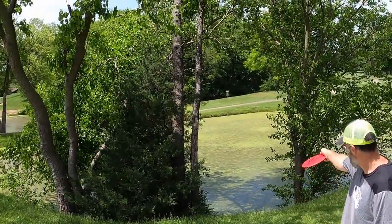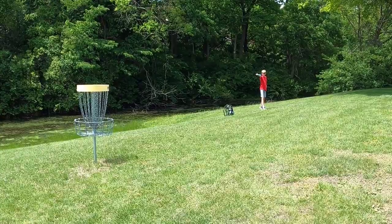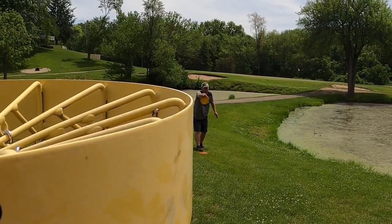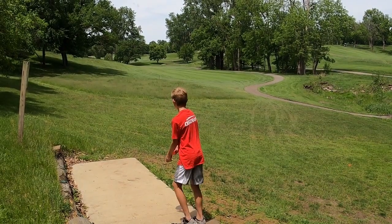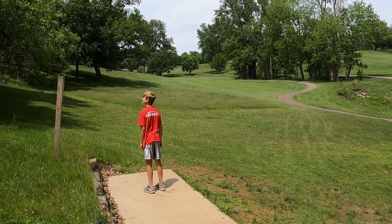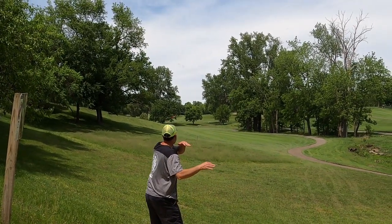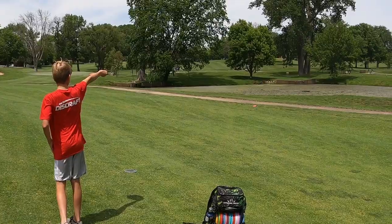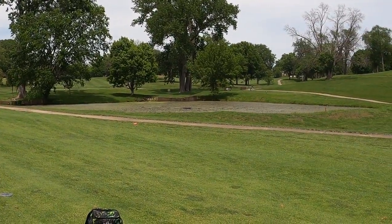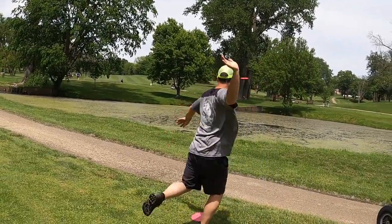Oh boy. Flex it. Safe. If it gets down — safe. You gave me a heart attack. It's alright. It's out of bounds. Actually no it's not. You're good. It's in bounds. There you go. Woo hoo. Yeah, you're across.